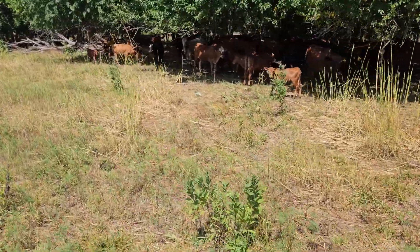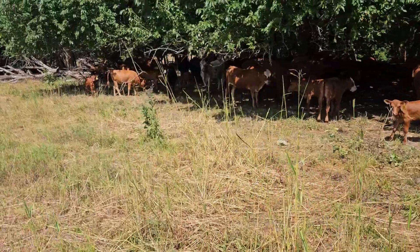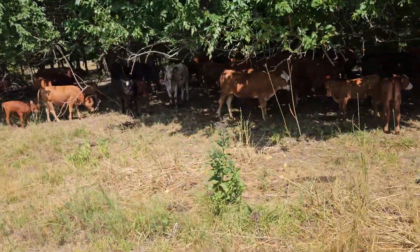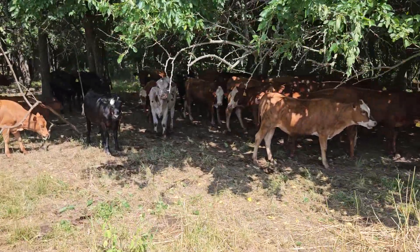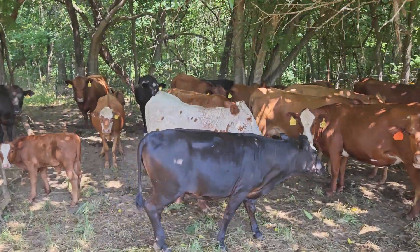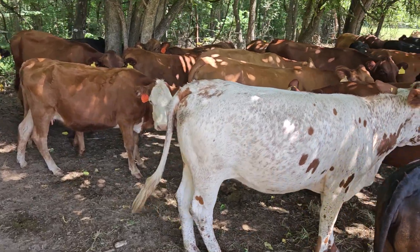Even the broom sedge this year is so little compared to what it usually is. Cows will eat some broom sedge when it's green, and it grows pretty well when it's dry — but I've never seen broom sedge grow this little. A lot of our pastures have broom sedge because they're pretty run down, but it's even tough on your warm season grasses. They're struggling too.